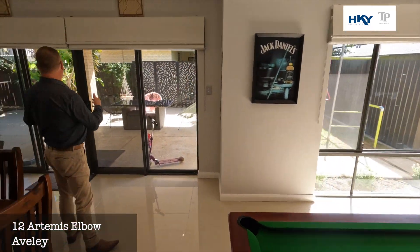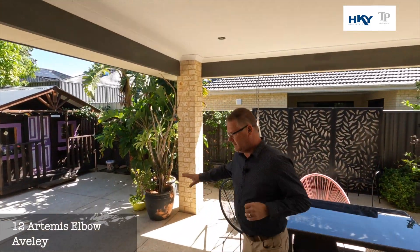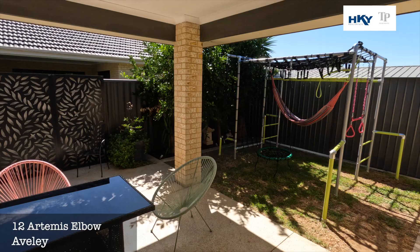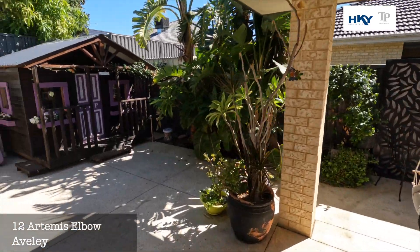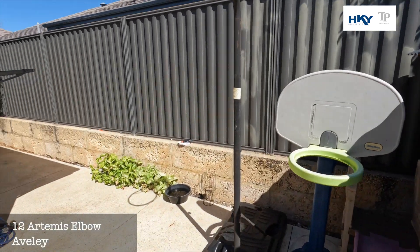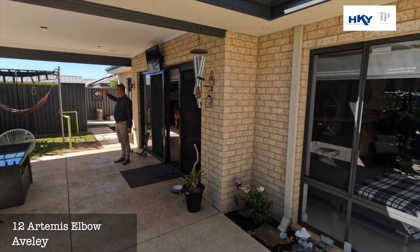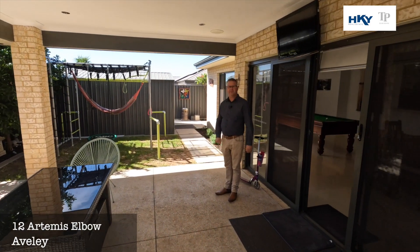For indoor-outdoor living, you've got these doors that open right up. Nice big alfresco — plenty of entertaining space. There's also a decent sized workshop for the fellas.